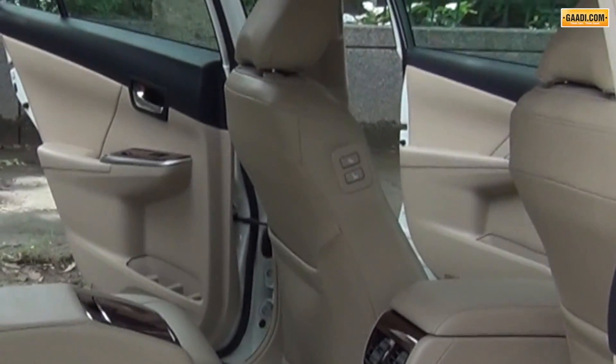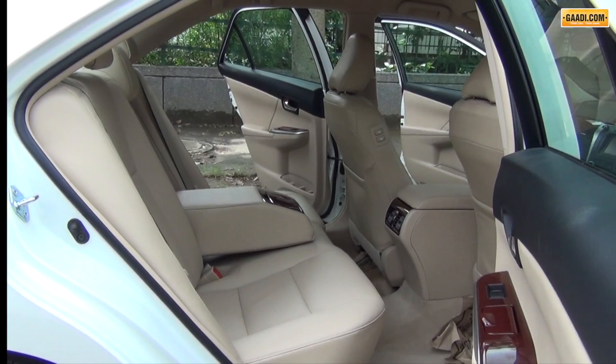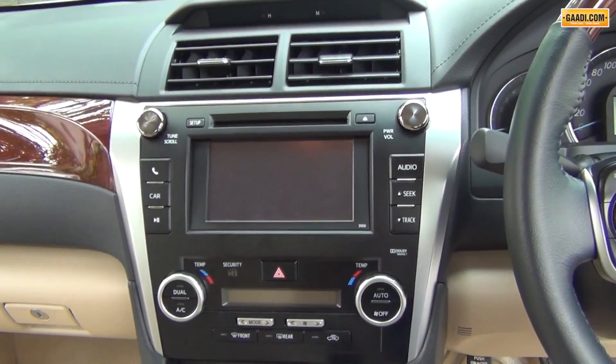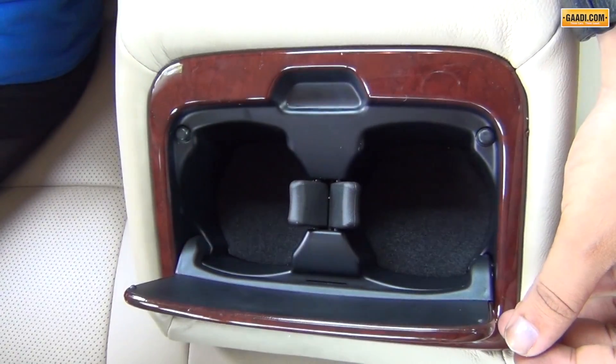Sitting at the rear, an electrical button to move the co-driver's seat and create ample legroom for the rear will surely impress you. The audio controls at the rear, however, have gone missing and have been replaced by bare basic cup holders.